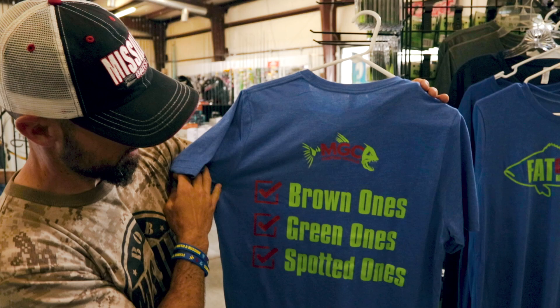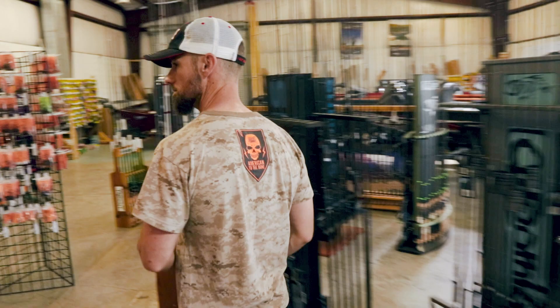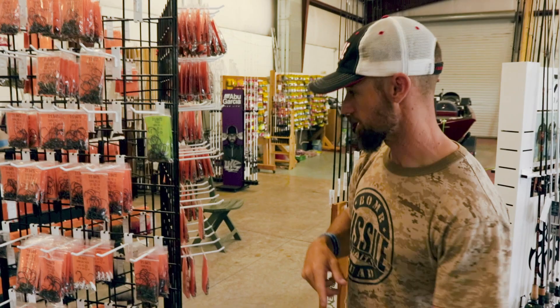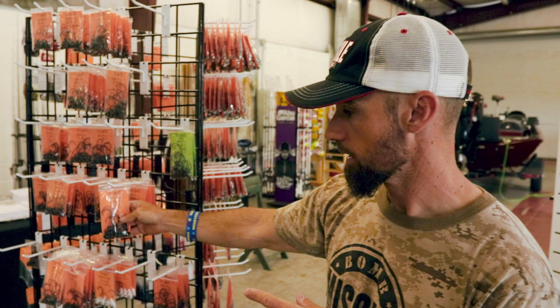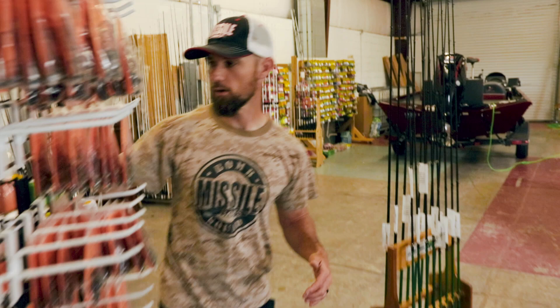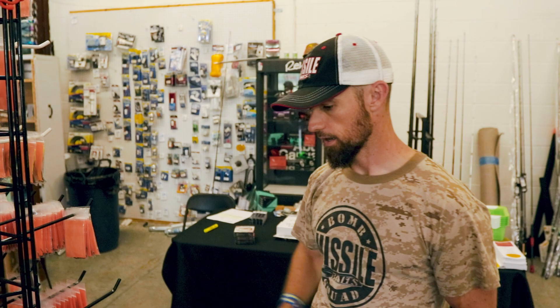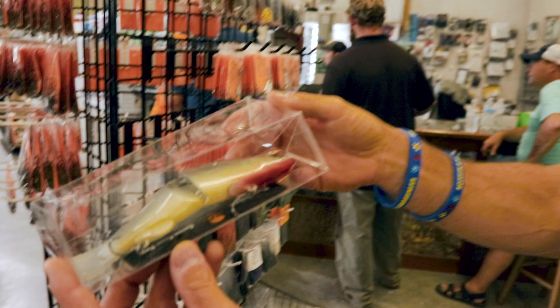Coming over here, this is D's Baits — a local company. This guy hand-makes all these and sells them by the dozen at unbelievable prices. He's got swing heads, spring lock shaky heads, ned heads — all kinds of different stuff, including a weedless ned head. Then here's more of the Pure Poison glide baits, hand-painted and handmade, with a whole basket of them right here.